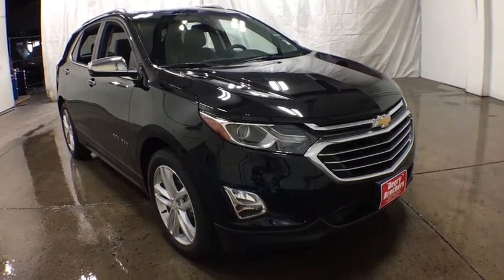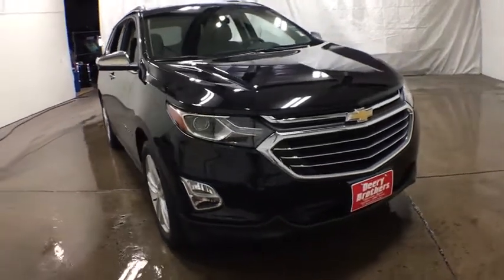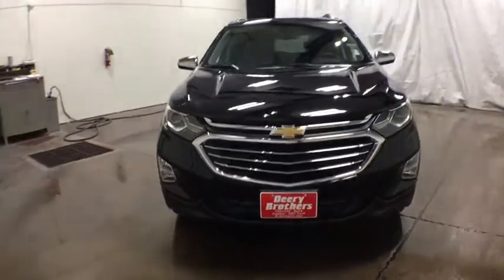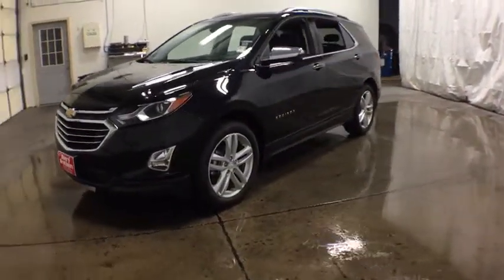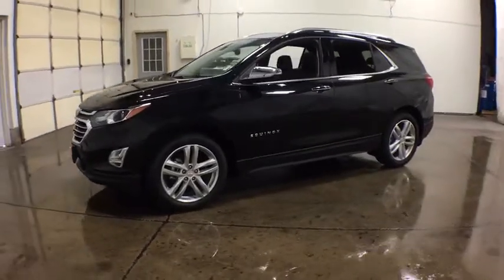The 2018 Chevrolet Equinox. Fuel efficiency, safety, and value equals the Chevy Equinox. This vehicle has less than 200 miles. Here are some of this vehicle's great options.